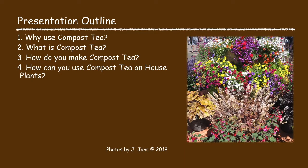I'm going to talk about compost tea and I'm going to cover why you may want to consider using compost tea, what is compost tea, how do you make compost tea, and how can you use compost tea on houseplants.